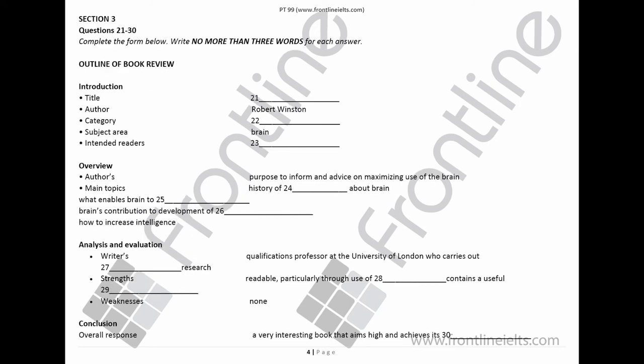Now turn to Section 3. You will hear a conversation between a college tutor and a student about writing a book review. First, you have some time to look at questions 21 to 30. Now listen carefully and answer questions 21 to 30.